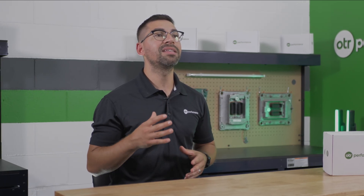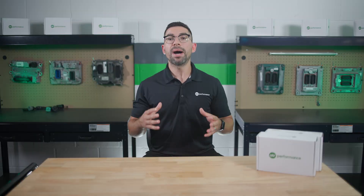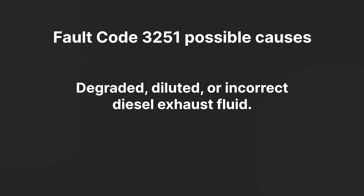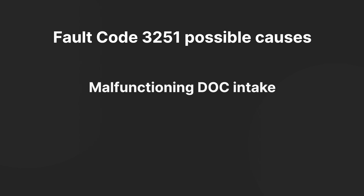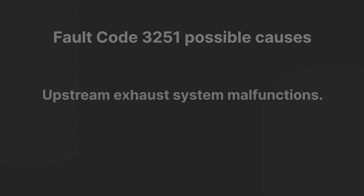Fault code 3251 is critical and indicates that the DOC intake temperature has exceeded safe limits. Possible causes include degraded, diluted, or incorrect diesel exhaust fluid; a malfunctioning DOC intake temperature sensor; or upstream exhaust system malfunctions. Addressing these issues promptly is critical to prevent further damage and ensure compliance with emission standards.